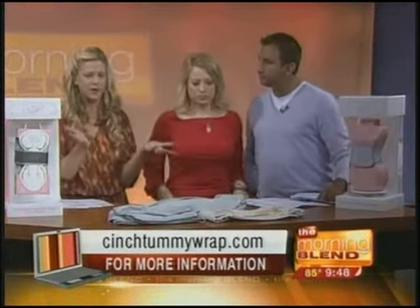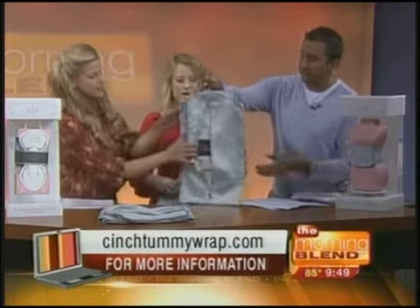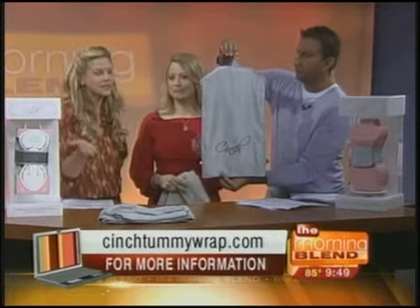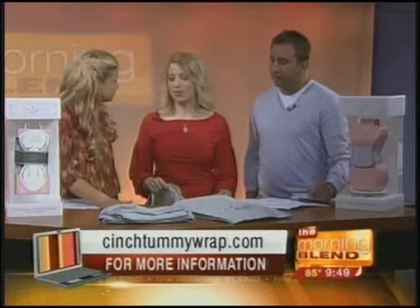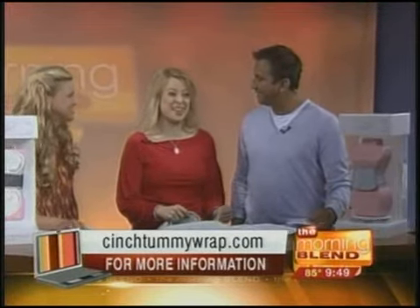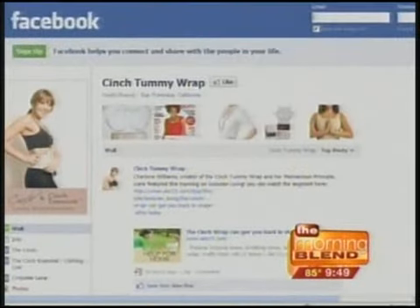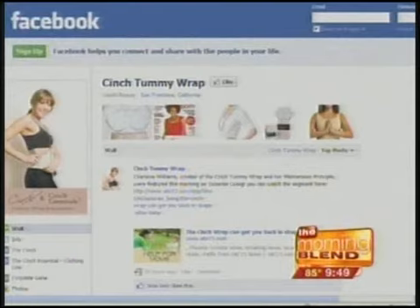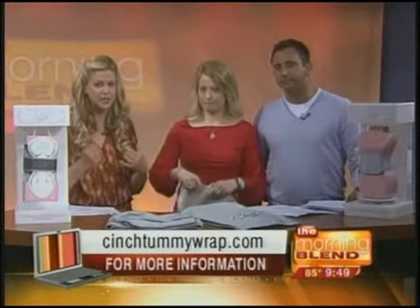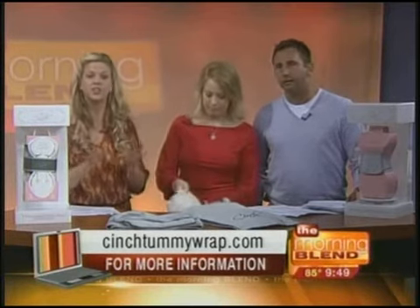We've got details and a link on our homepage so you can read more about the Cinch at cinchtummywrap.com. To enter the giveaway: like the Cinch Tummy Wrap on Facebook, then post on their wall telling them why you would love a Cinch either for yourself or for a friend, and they will select and notify the winner. We've got a link on our website, omahamorningblend.com, to their Facebook page — and we've also got a link on our own Facebook page. To read more about wrapping, why it's so important and why it works, just go to cinchtummywrap.com, where you can even buy one in cute gift wrap for friends.